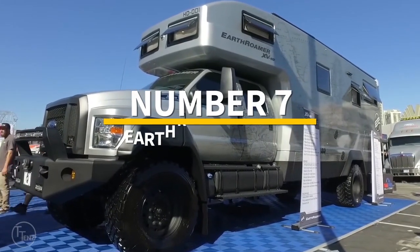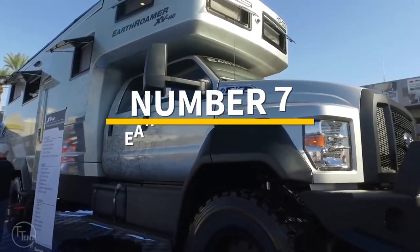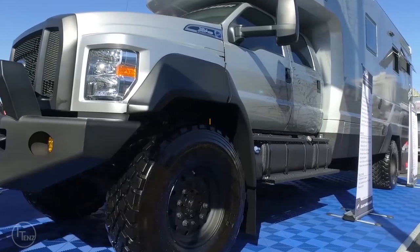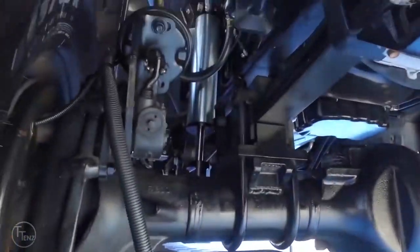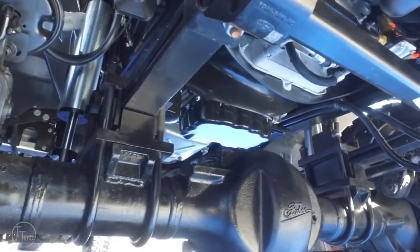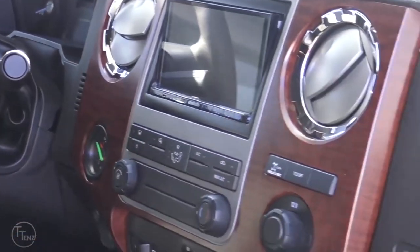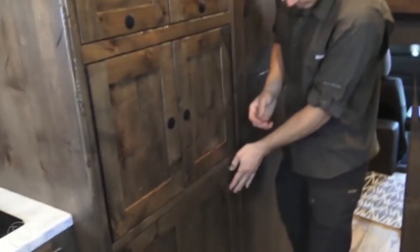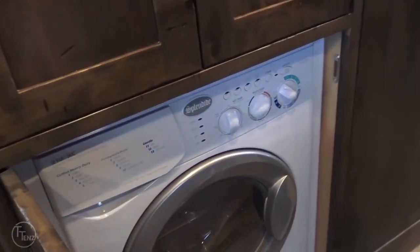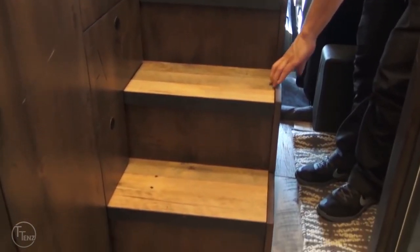Number 7: the Earthroamer XVHD, $1.7 million. If you need a motorhome that can handle tough terrains, you need this one. This expedition-grade vehicle can withstand the harshest environments while offering the best luxury living. The sleek interior blends deep wood tones with stainless steel finishes. The open floor layout encompasses a dining space, living area, and a spacious kitchen with Bosch appliances, a washing machine, and an industrial-style sink. With underfloor radiant heating, the interior will stay warm all year round.